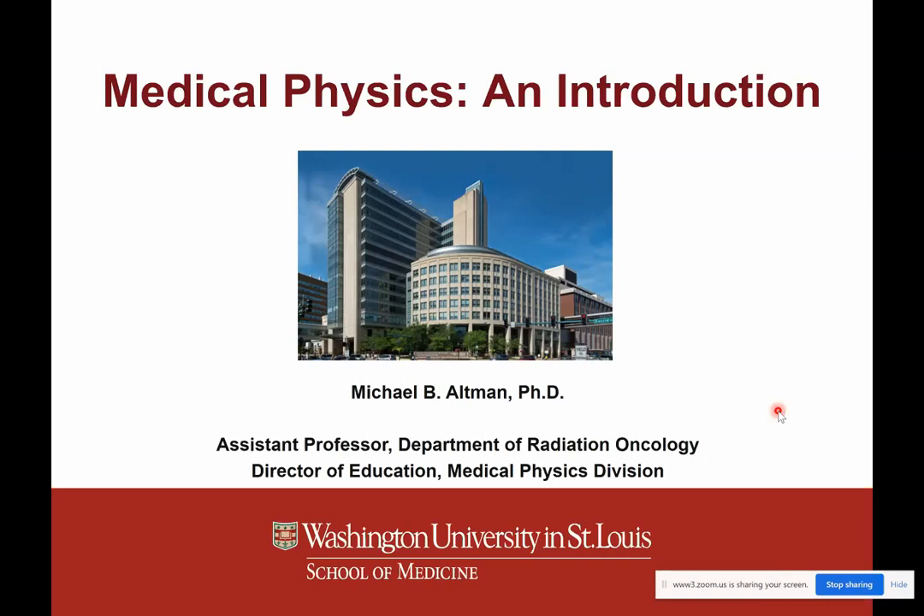Thank you very much, Joe, for the introduction. As Joe said, I'm at Washington University in St. Louis. I'm going to talk a little bit about our field because it's kind of an unusual area of medical physics, or of physics in general, if you're not used to it. Most of us almost find it by accident. I myself started doing a project in the area as an undergraduate, and that's how I got into the field.